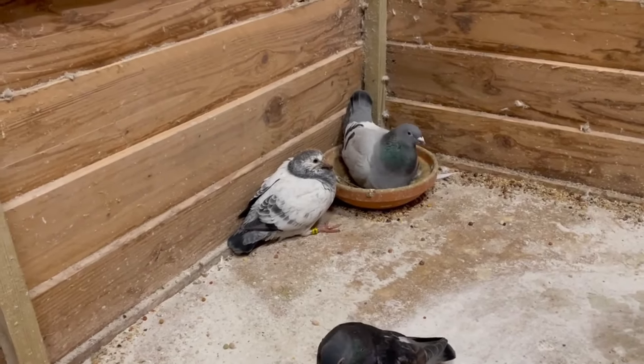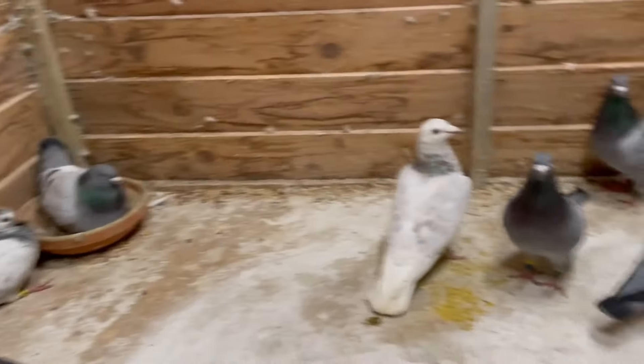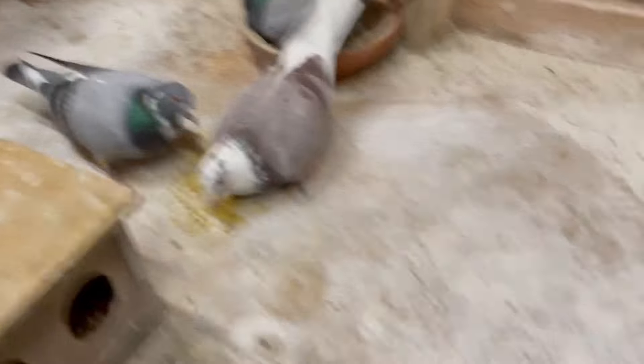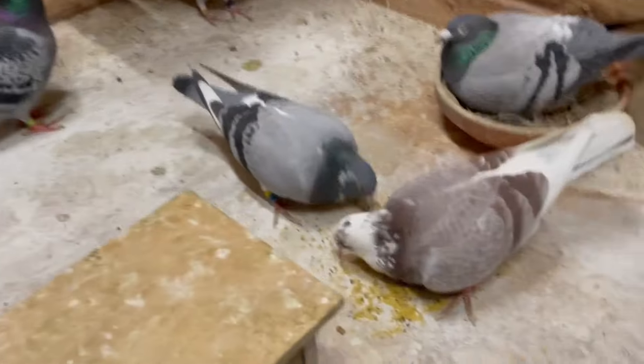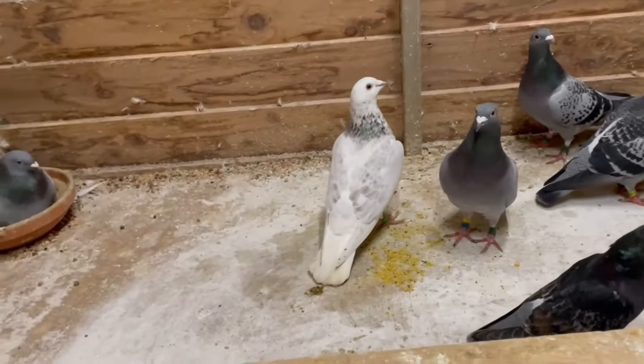That youngster needs a few more days but is going to another fancier, and these two as well. Maybe we'll get a second round from the Belgium birds — this one and that one — but we will see.